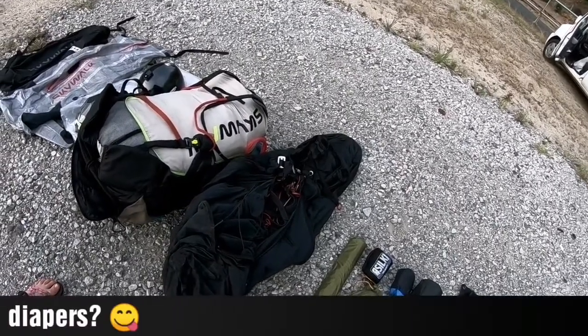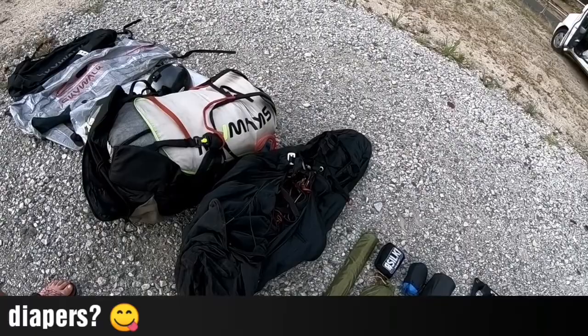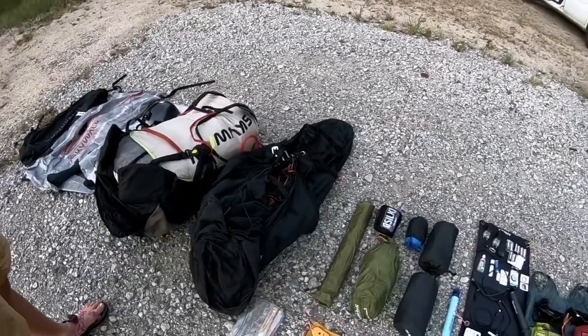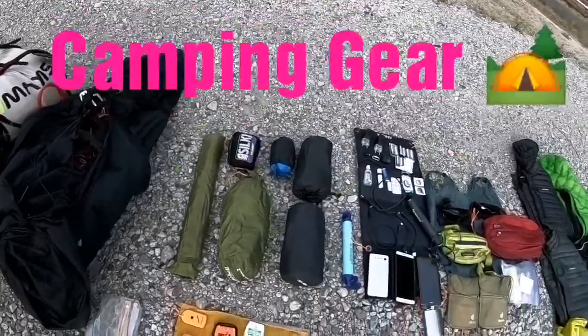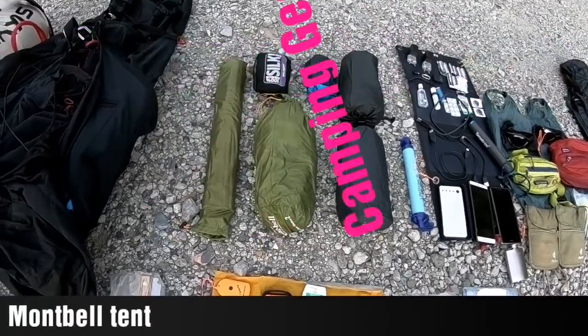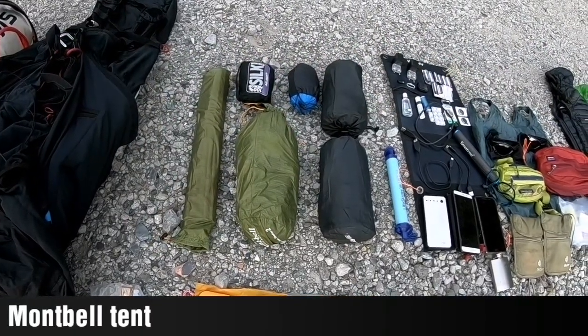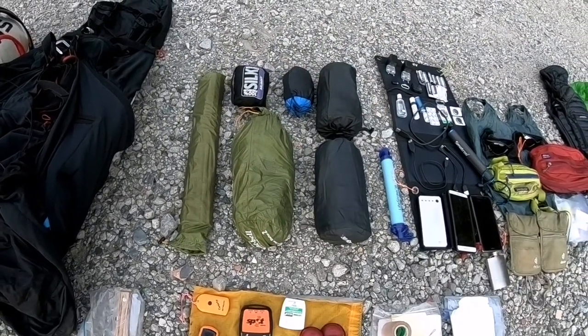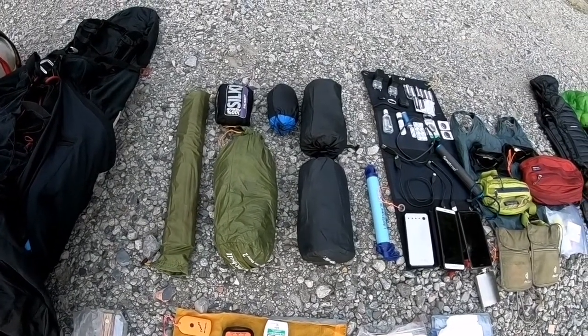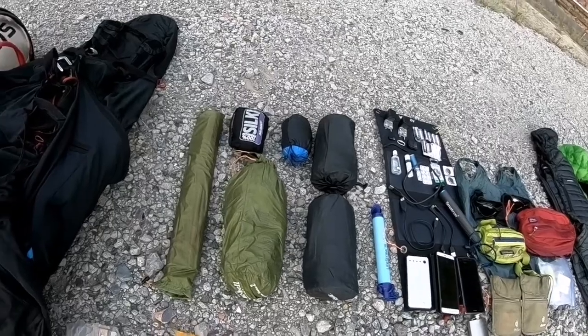Leanne used the Oseum harness, which I also used in the X-Alps — that was pretty good. Instead of a rescue parachute, we packed in a couple of diapers just in case, but we never used them so they're still packed. For camping gear, there's a tent and poles — a lightweight set from Bombel, about 1.5 kilograms or so. It leaked a little bit in heavy rain but we survived.